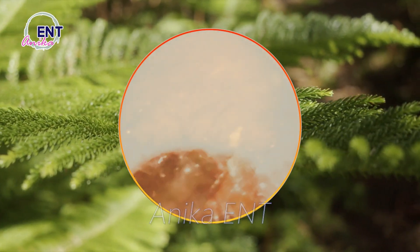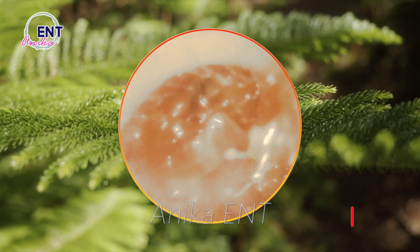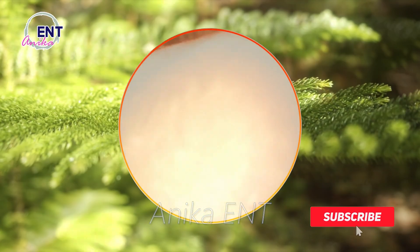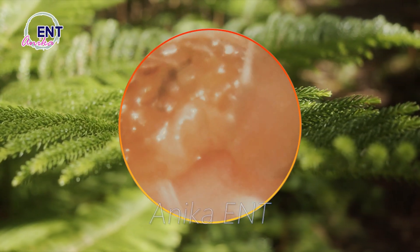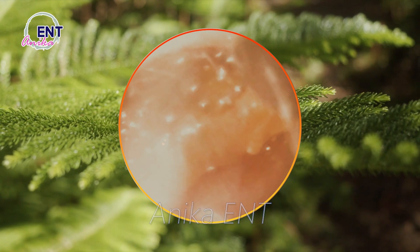But why does our body produce it? Well, earwax actually serves an important purpose. It helps protect our ears by trapping dust, debris, and even insects that may enter our ear. It's like a natural shield.